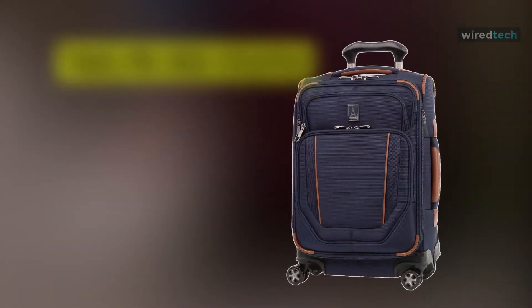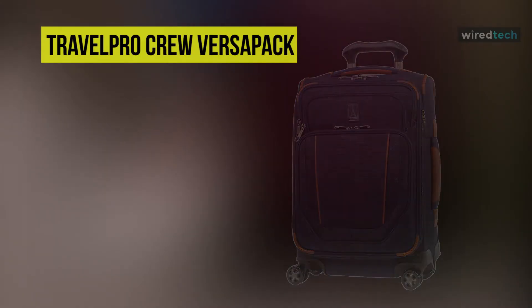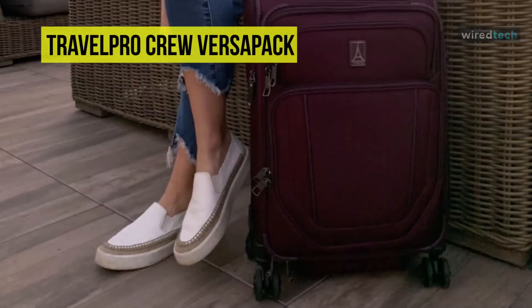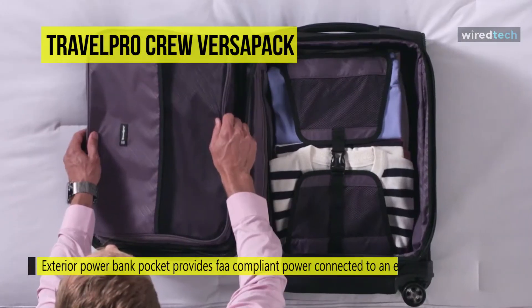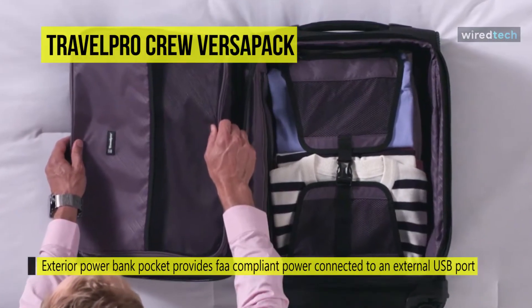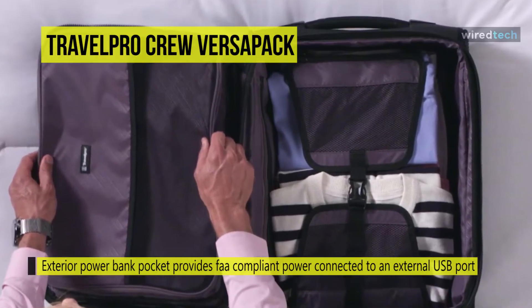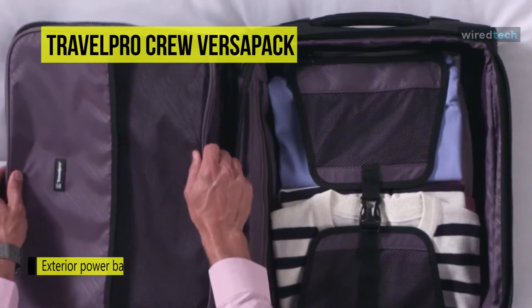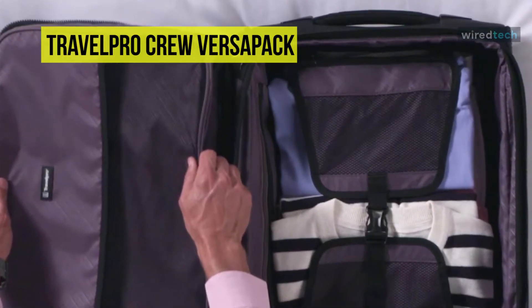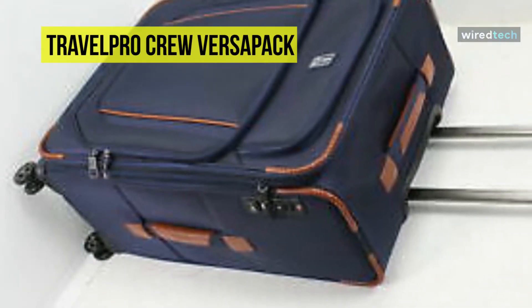Next is the Travel Pro Crew VersaPack. Made from high-density ballistic nylon, this soft-side suitcase benefits from a DuraGuard coating to help resist stains and moisture. It comes in a range of colorways including black, blue, gray, and plum, and in 21, 25, and 29-inch options. Featuring a built-in USB port and dedicated power bank pocket, it's perfect for tech-loving travelers.